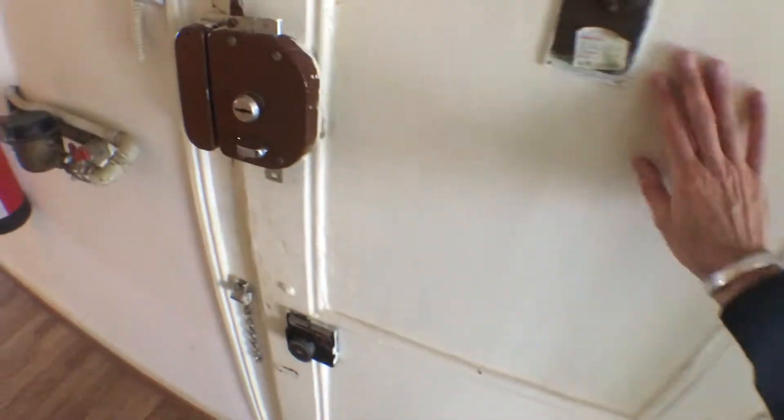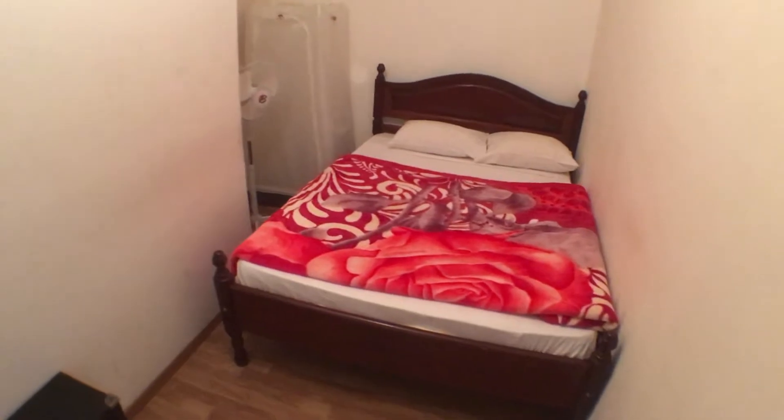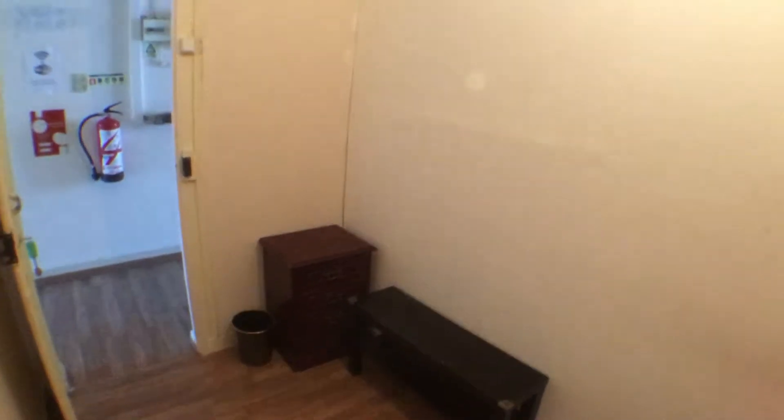If we go back through the door and down the corridor, this would be the entrance door. We have here on the left the third bedroom. This bedroom doesn't have any window and is equipped with a double bed, a closet, a chest of drawers and a small table.